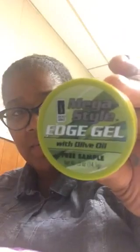I have a really small size sample of Mega Style Edge Gel. Tiny — even when you open it, it's a tiny amount. It has an okay smell.